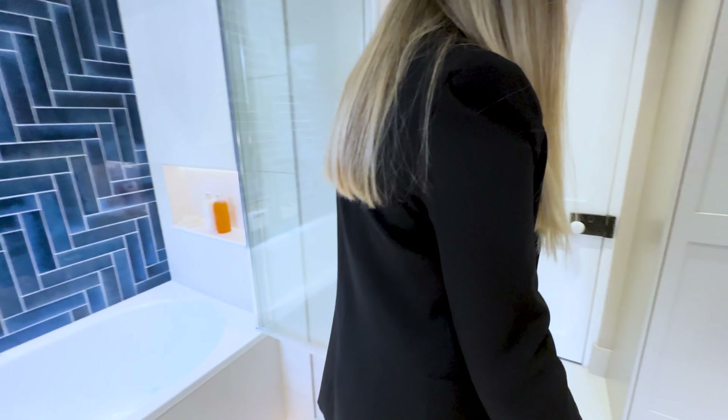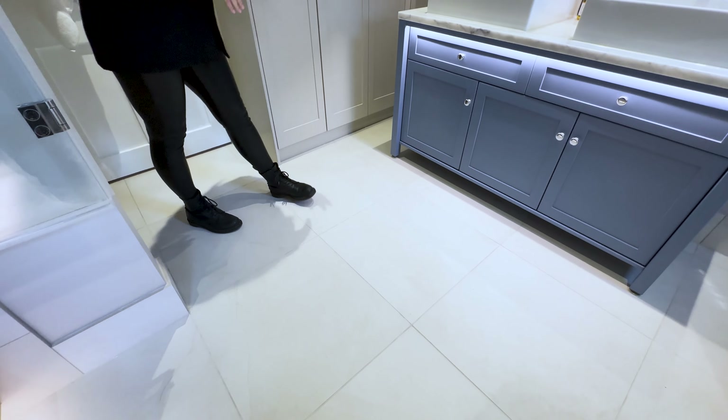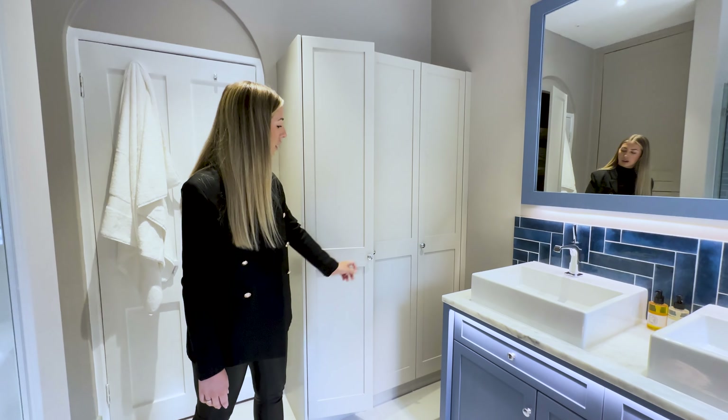On the floor we've got a 600 by 600 format in the Loomy porcelain by Mandarin Stone, which looks lovely. We've also got one of our handmade wall cabinets with all soft close mechanisms.